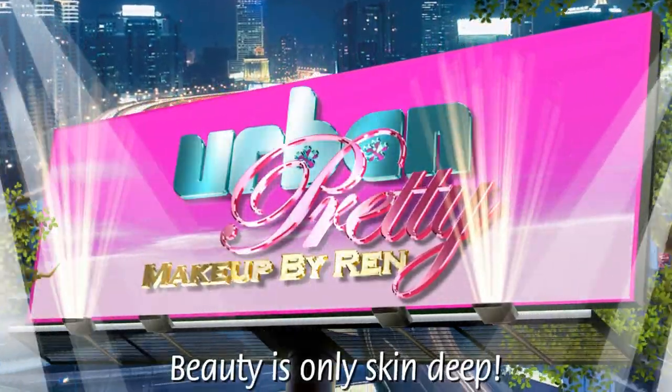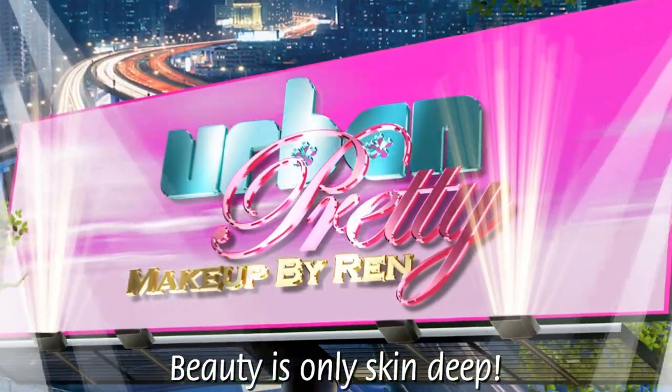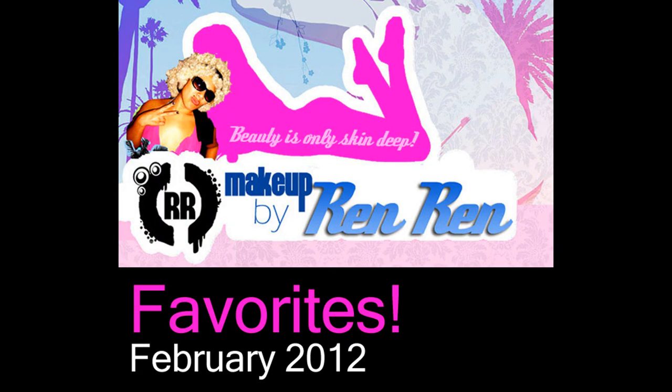Hey guys, it's Run for Make It by Ren Run. If you want to see my February favorites, stay tuned. Hey y'all, I'm back with my February favorites, and I'm going to show you what I love this month, so let's get it started.